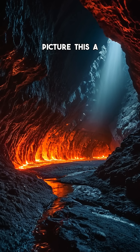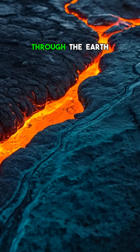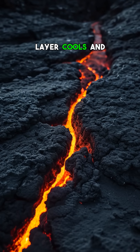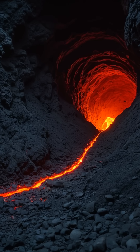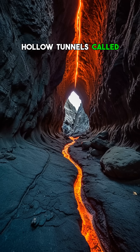Picture this: a river of molten rock, hotter than your oven's max setting, carving its way through the earth. As the lava flows, the outer layer cools and hardens, forming a solid crust. But inside, the lava keeps moving, leaving behind hollow tunnels called lava tubes.